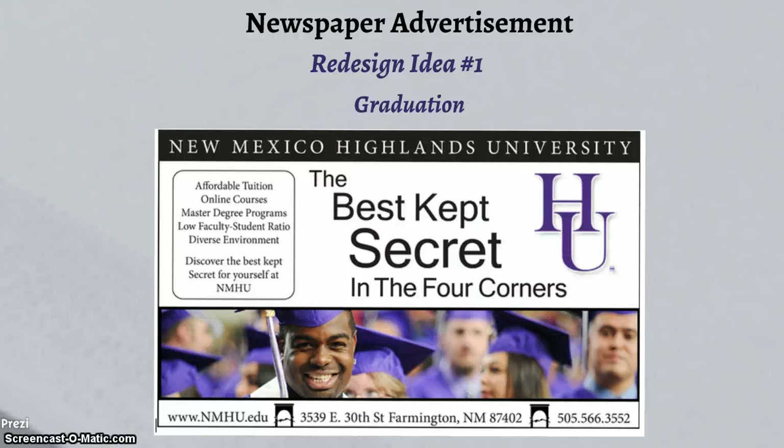Rational pieces such as affordable tuition, online courses, and low faculty-to-student ratio are highlighted on one side of the newspaper ad. The best kept secret message is bold and clear and it is the focal point of the ad. New Mexico Highlands University logo and contact details are clearly specified in the ad.